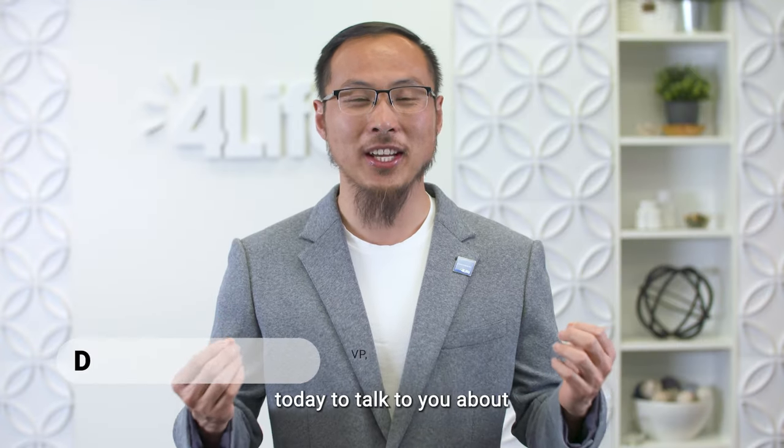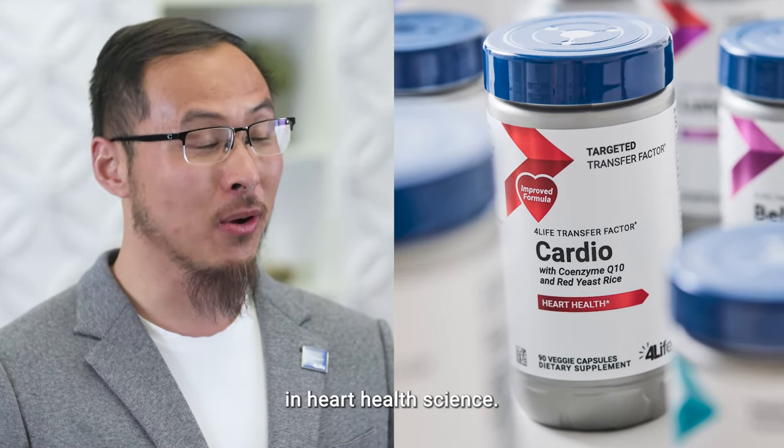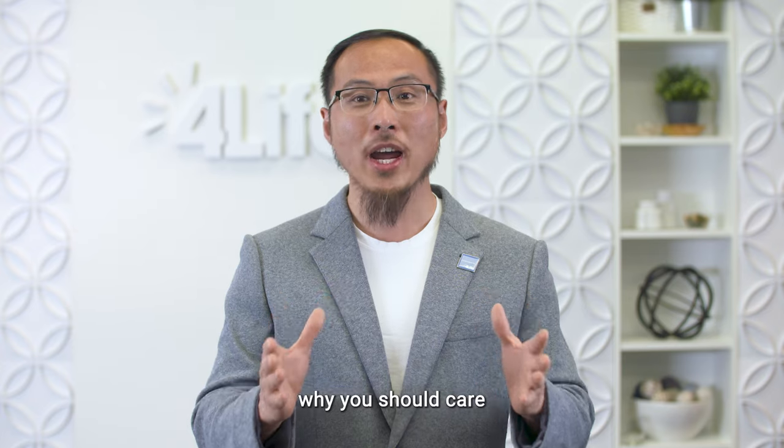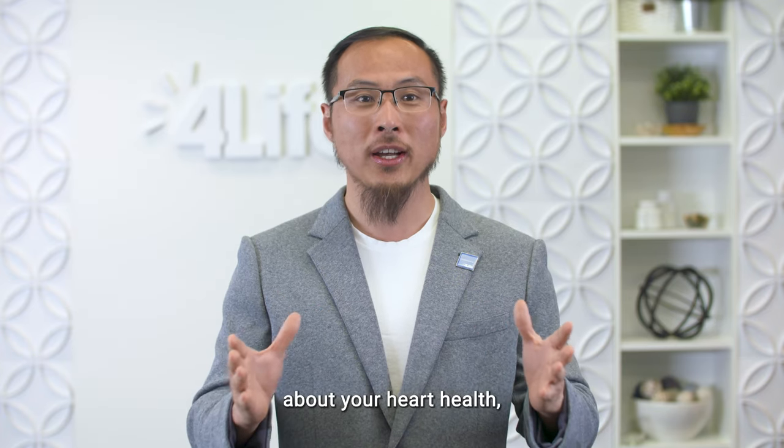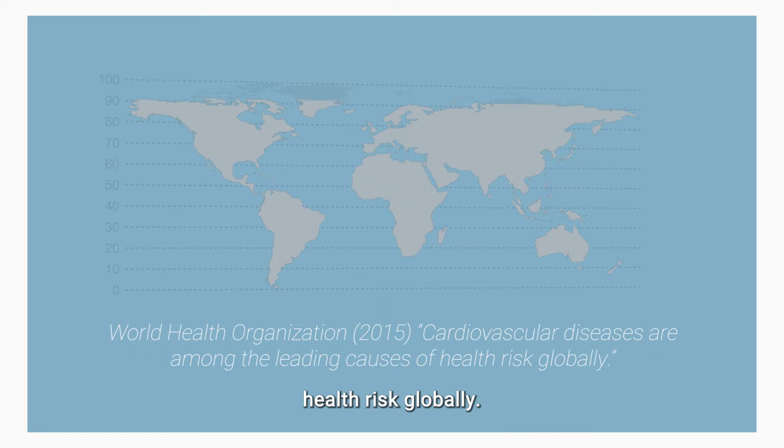Hi everyone, I'm excited today to talk to you about For Life Transfer Factor Cardio, which represents the latest advancements in heart health science. If you're wondering why you should care about your heart health, here's one reason: heart disease is the number one health risk globally.